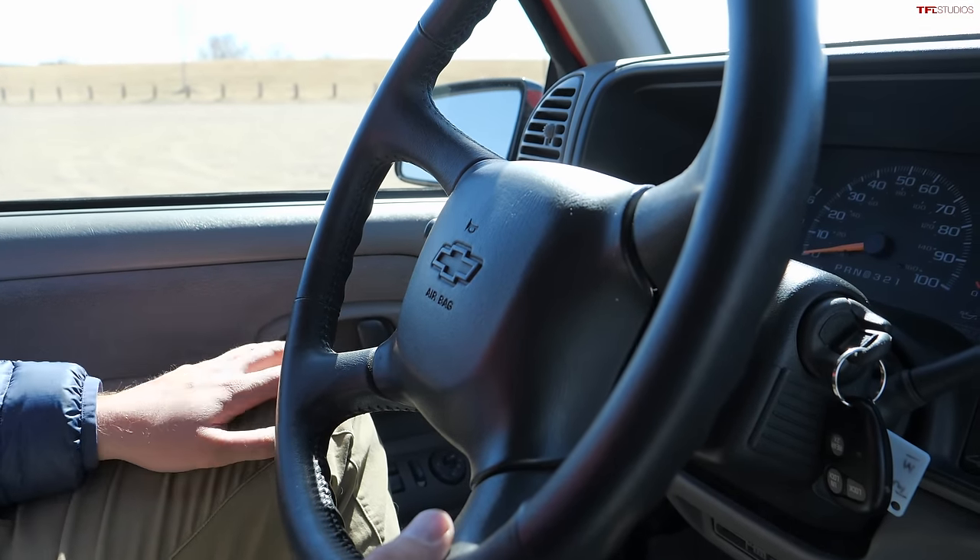In the trunk there are four tie-downs, and the jack is right behind a cover. There's a spare tire underneath, and there are three positions for the privacy cover. Overall, this vehicle is the perfect amount of interesting — something you'd enjoy driving but that's still practical and something you could use every day.